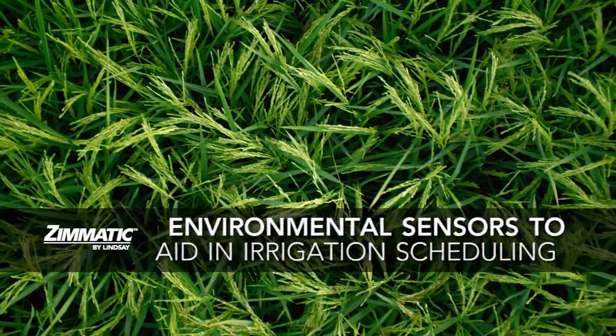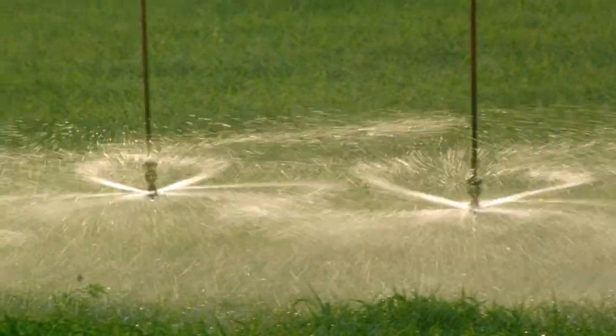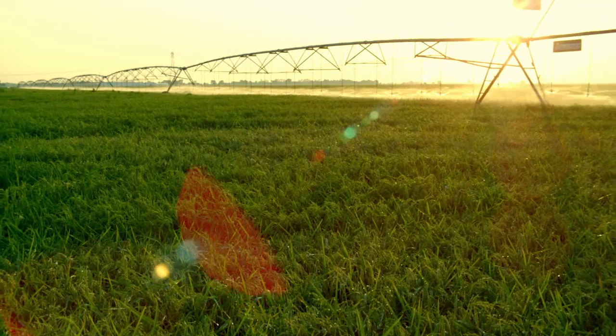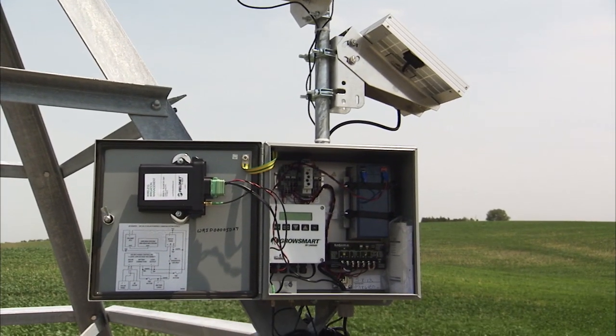Maximizing productivity means you need to know when and how much to irrigate throughout the season and crop growing cycle. Wasted applications consume excess energy, while irrigation deficits stress crops and harm yields.